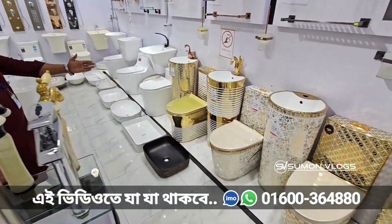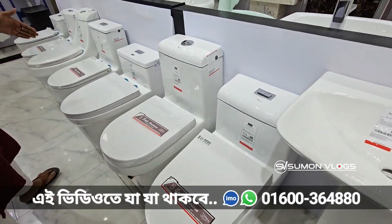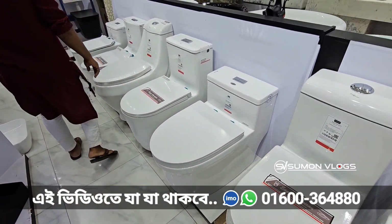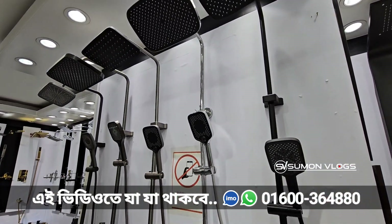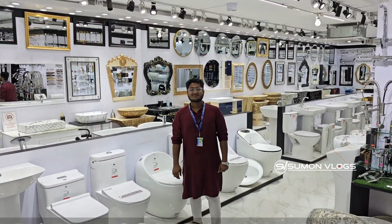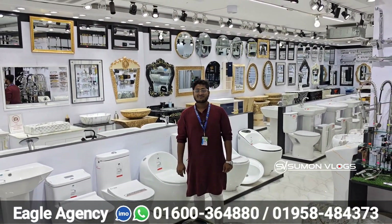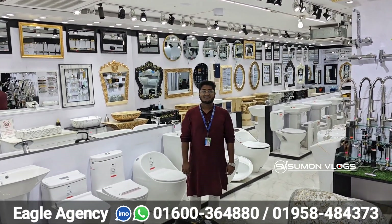Hanging commode, golden color, seat commode. It's a unique design — one piece commode. It's a great design. It's an open shower panel with a hand shower, ceiling shower, and push shower. Hello everyone, welcome to this video. We're going to watch the Eagle Legend collection today — the Commode Basin Air collection.